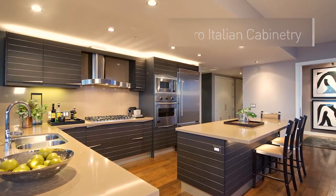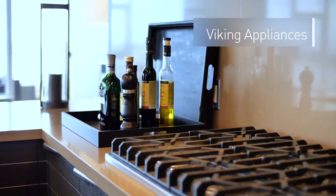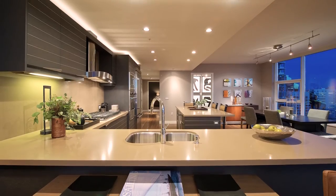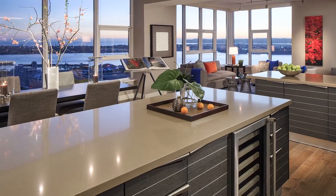The kitchen is richly appointed with Snedero Italian cabinetry, Viking stainless steel appliances, a six-burner gas stove, quartz countertops, over-cabinet lighting, and a huge center island and peninsula.